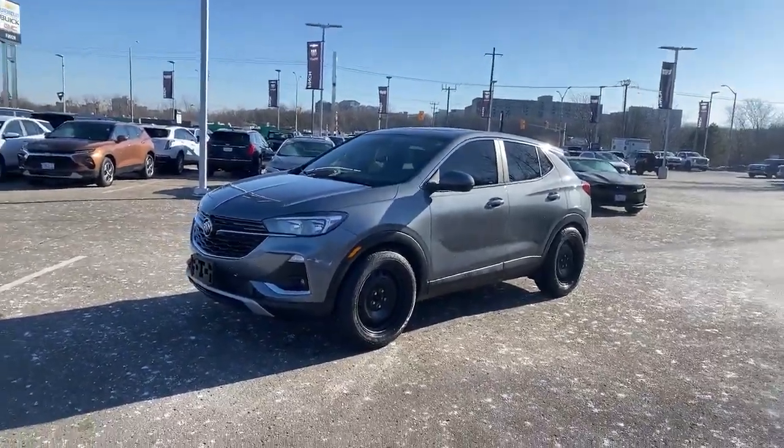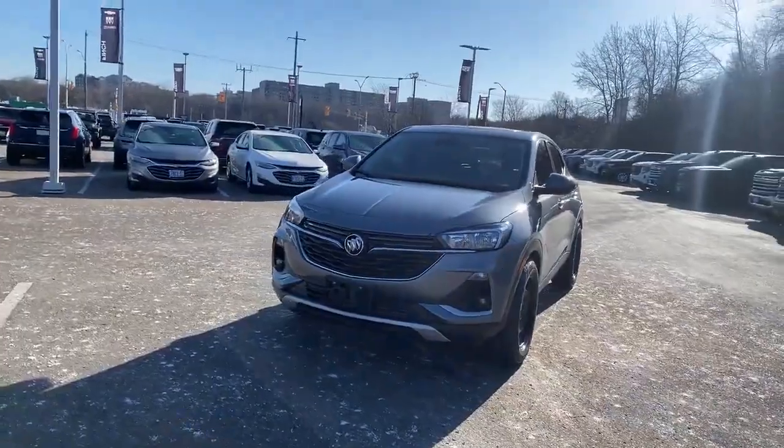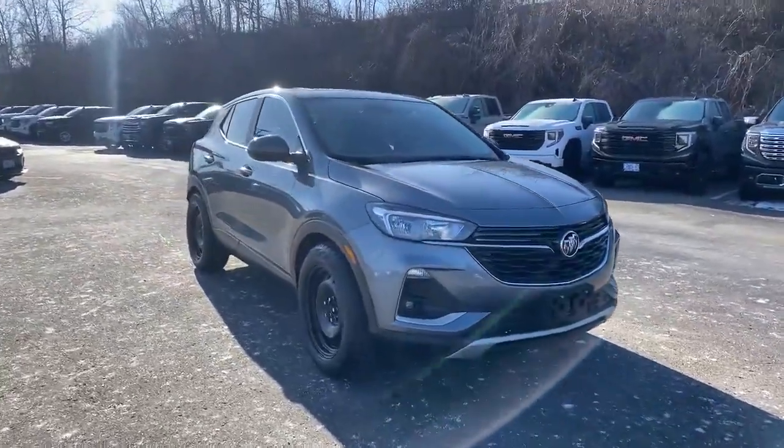Here's a 2020 Buick Encore GX — it just got here, still has the winter wheels and tires on it, and it does come with another set of alloy factory wheels and tires as well. It's in great shape as you can see as I'm going around with the video camera.